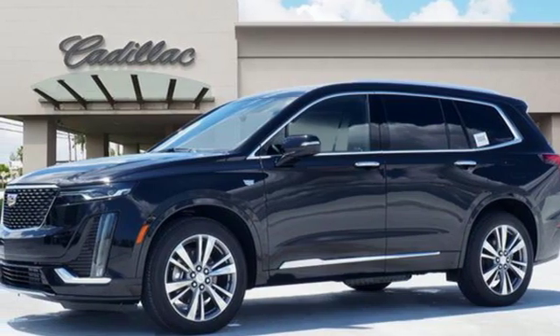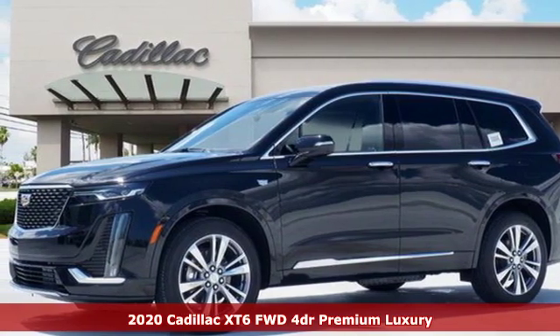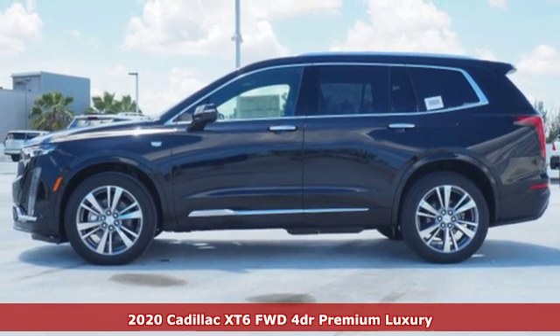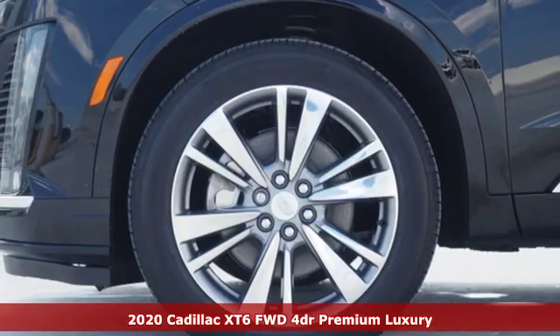It's a new 2020 Cadillac XT6. No matter where you look, no matter where you sit, the XT6 is always just right.